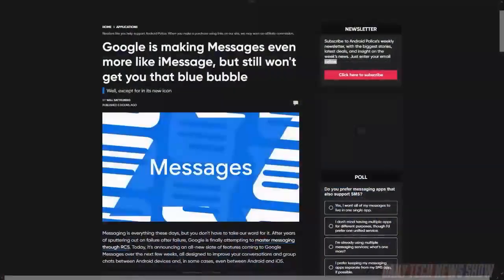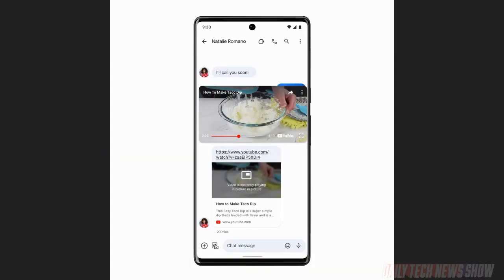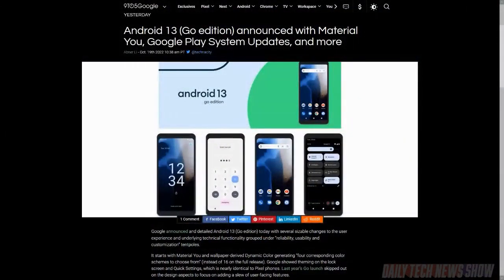Google announced new features for Messages on Android. It now supports emoji reactions — other Android users will see the emojis, and iOS users will see a sentence telling them which emoji was used in a response. Messages now also support threaded replies, and you'll be able to watch a YouTube video in the Messages app. Messages can also be used on a United Airlines flight's Wi-Fi without charge, and more airlines are expected to follow.